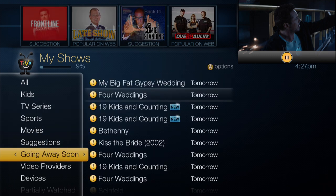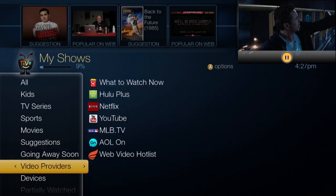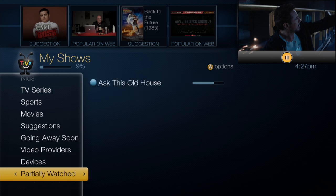Going Away Soon contains older shows that will be the first to go if you need space for new recordings. Video Providers takes you to apps like Netflix and Hulu Plus, and Devices lets you see what's on other TiVo DVRs on your home network. There's also a category called Partially Watched, where you can pick up a show from where you left off.